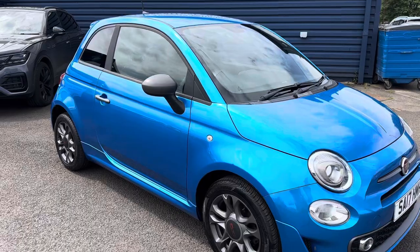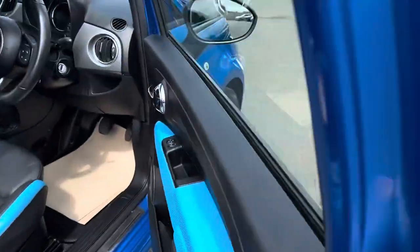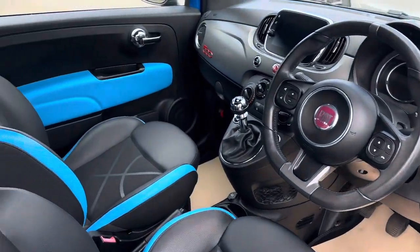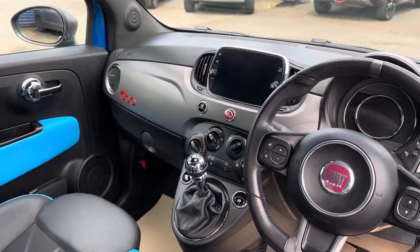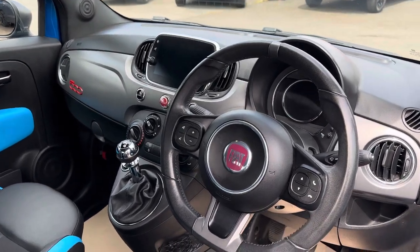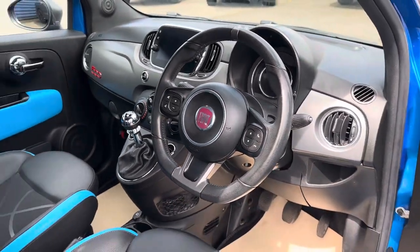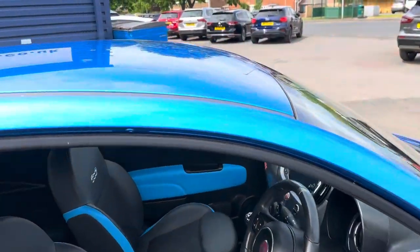I'll show you inside the vehicle now. It follows the colour theme inside as well. It comes with Bluetooth and air conditioning on the vehicle. Absolutely fantastic inside — it really is a lovely looking car for somebody.